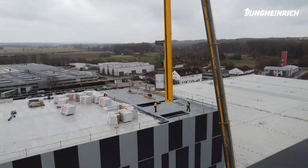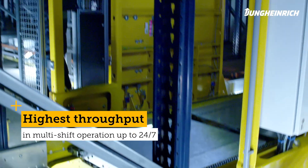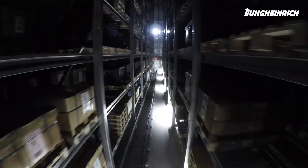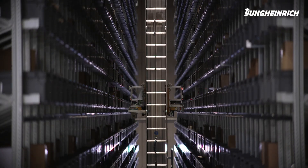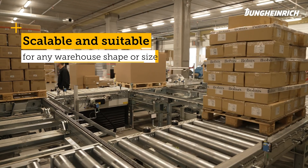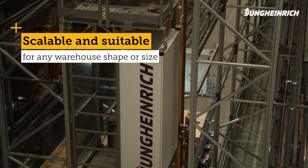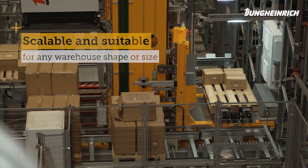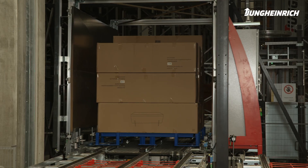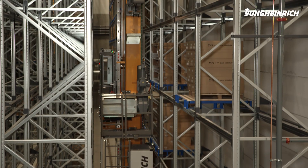Automatic pallet storage can also be adapted to extreme conditions. It offers maximum throughput in shift operations of up to 24 hours a day, seven days a week. These warehouses equipped with stacker cranes are scalable and have a high degree of space utilization. They allow almost all types of goods to be stored without any problems — standardized loading aids such as euro pallets, but also individual solutions depending on customer requirements.